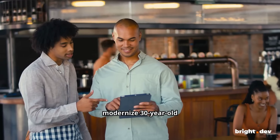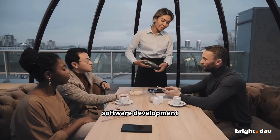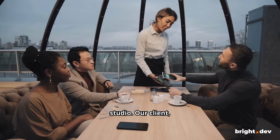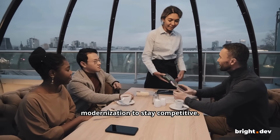Is it possible to modernize a 30-year-old point-of-sale system? We are Bright Inventions, a software development studio. Our client, a POS provider for hospitality, needed modernization to stay competitive.